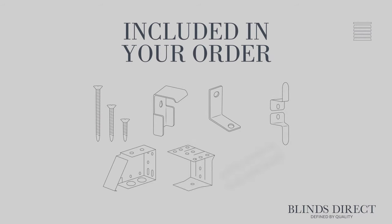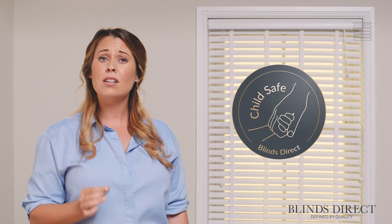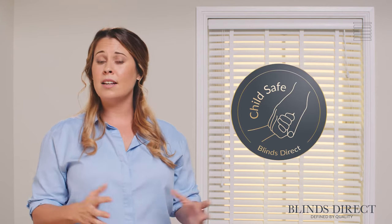At Blinds Direct, our handmade to measure blinds are all supplied with the required mounting brackets, screws and child safety devices that you will need to install your new blind. And every blind we create is tested to exceed strict child safety regulations set out by both British and European standards.